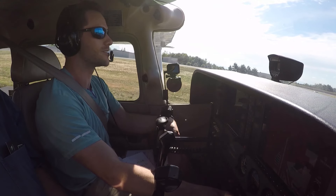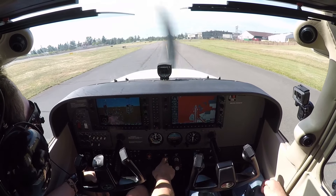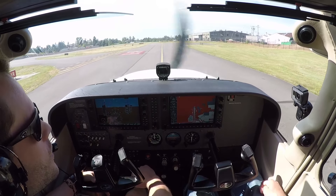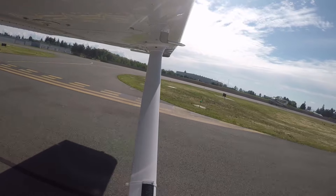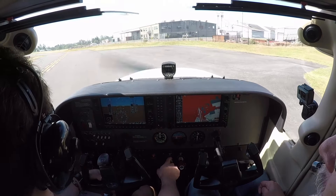In the jets they have a tiller that they use — gives you more degrees. Your feet will only give you about 7 to 10 degrees, but the tiller, like on the Dreamliner, can give you 70 degrees. Alright, we're just going to pull up here and do the run-up, then we'll be ready to go.